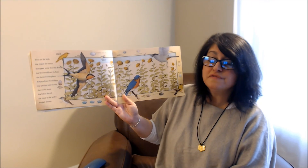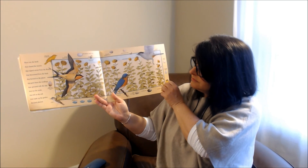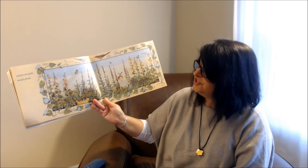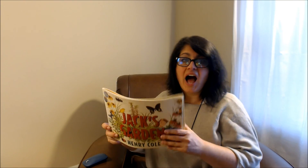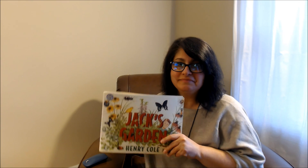And this is the garden that Jack planted. I hope you enjoyed Jack's garden. Explore nature. Try and make your own garden. I love and miss you all. Let's relax.